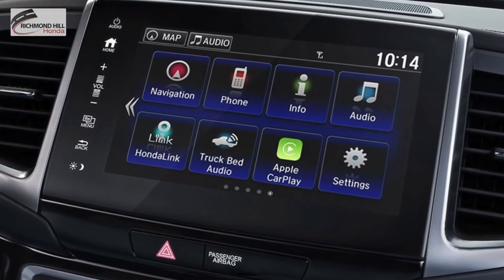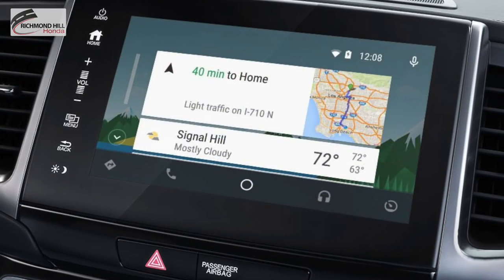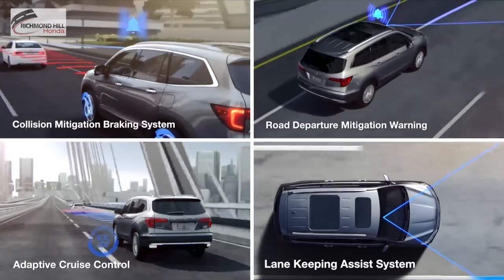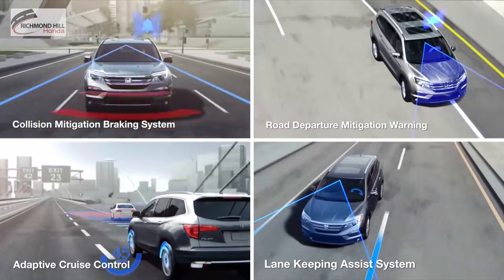Apple CarPlay and Android Auto allow you to easily use some of your phone's most important features through the vehicle display system. An entirely new set of driver assistive technologies called the Honda Sensing Suite will help you drive more safely and confidently.